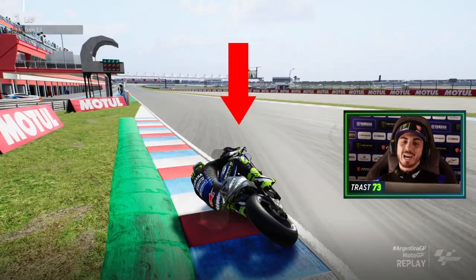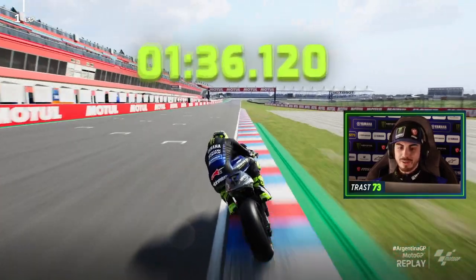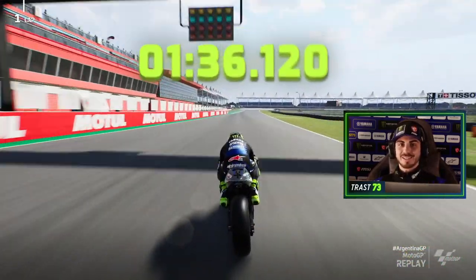Come back to the apex here, change direction. We have to cut the curb here with the front tire, and we close the lap in more or less 1:36.